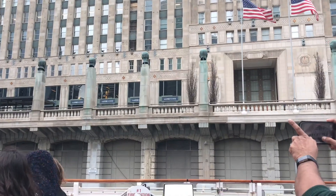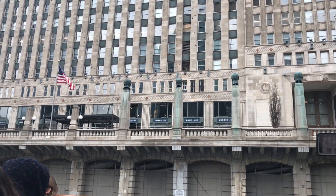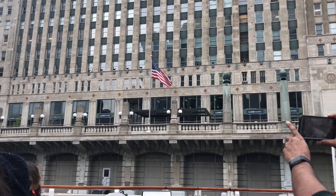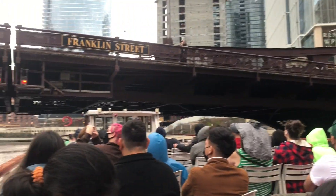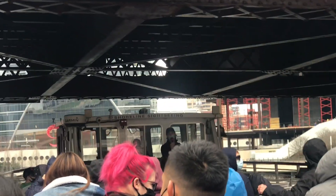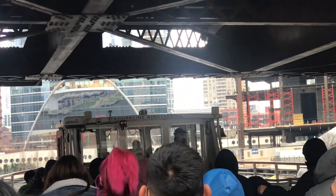The building was built for Marshall Field as a department store warehouse. He's up there — those heads. Montgomery Ward, Wanamaker, Sears — department store magnates. David Letterman calls them the Pez Dispensers of Chicago, and everybody prefers that name.